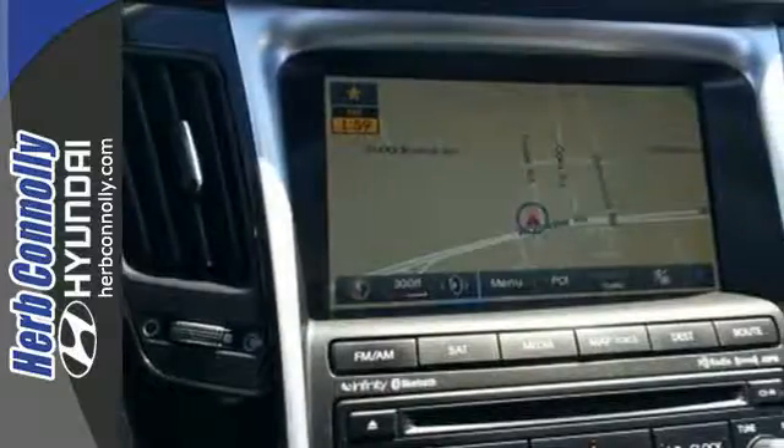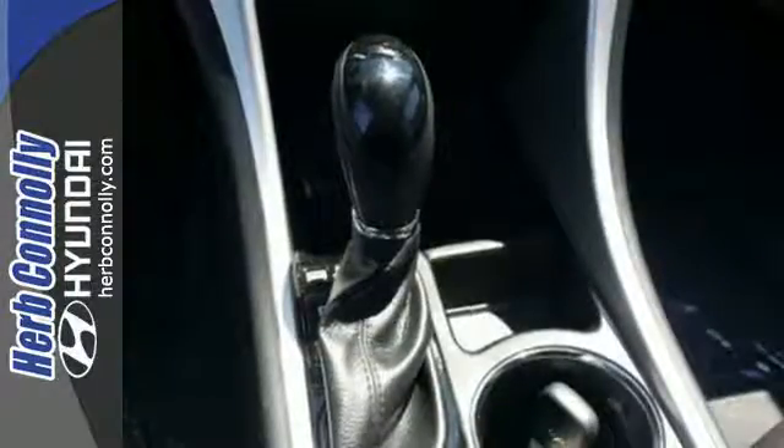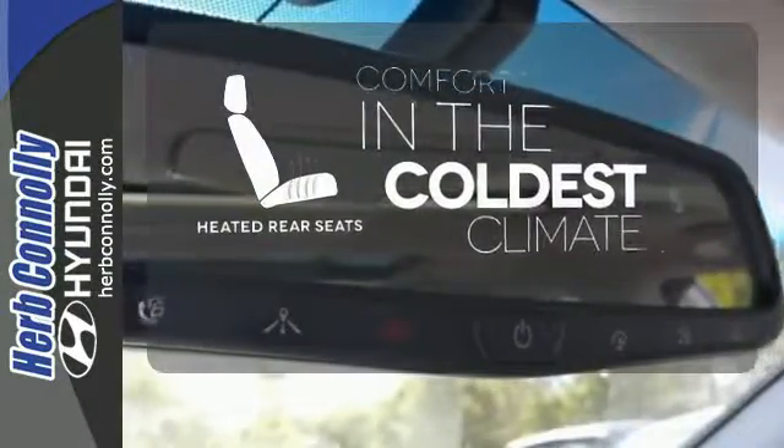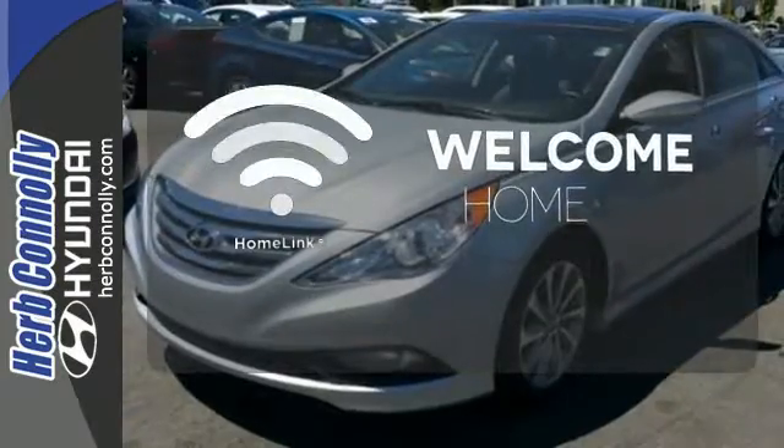This one also features keyless entry, multi-function steering wheel, an emergency communication system and multiple airbags. The heated rear seats keep your passengers as comfortable as you. Program garage door openers, gates and lighting systems with Homelink.